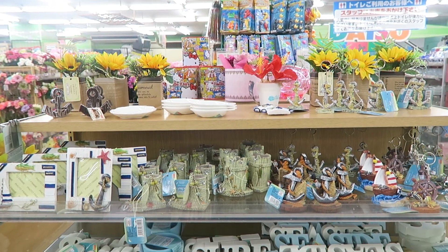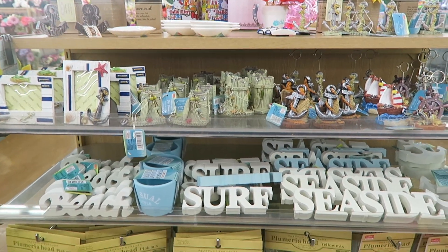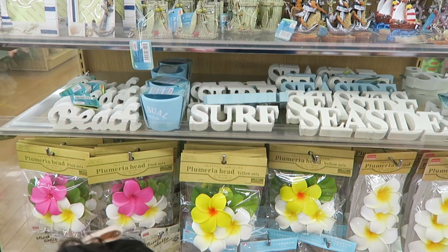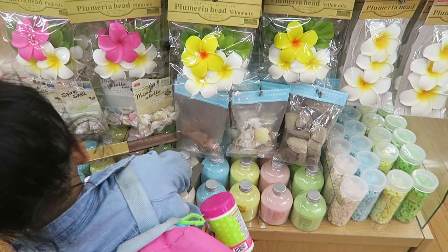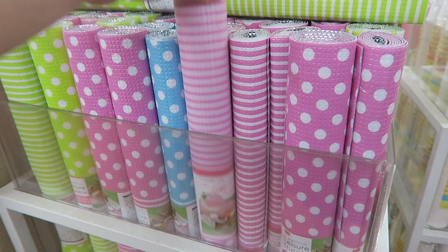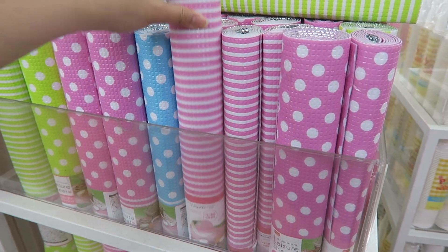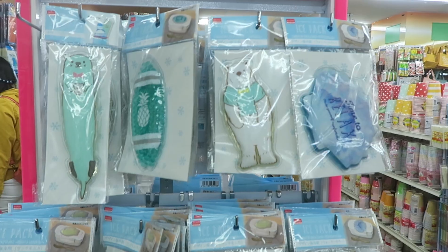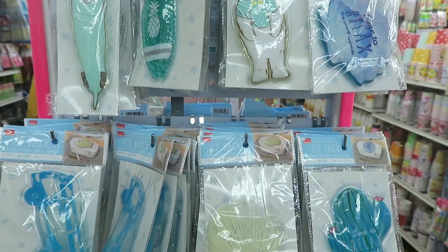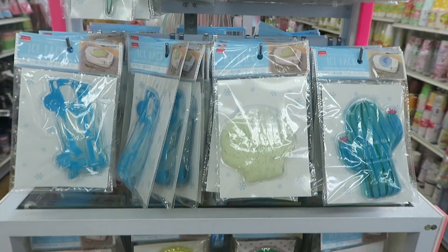Here are more summer type decors. I'll just go through them really quickly. Look at these little loser mats - they're basically like little picnic mats. I wish I would have waited to get mine, these are so much cuter. And they've also got a ton of summer themed ice packs.